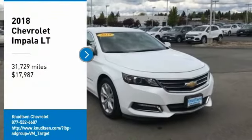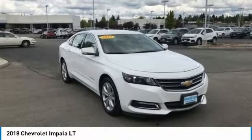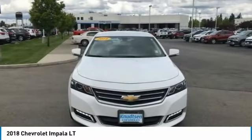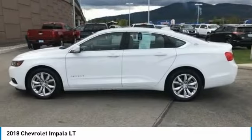Make a great choice today with the 2018 Impala. The Impala has been one of America's favorites for over 50 years. Enough said.